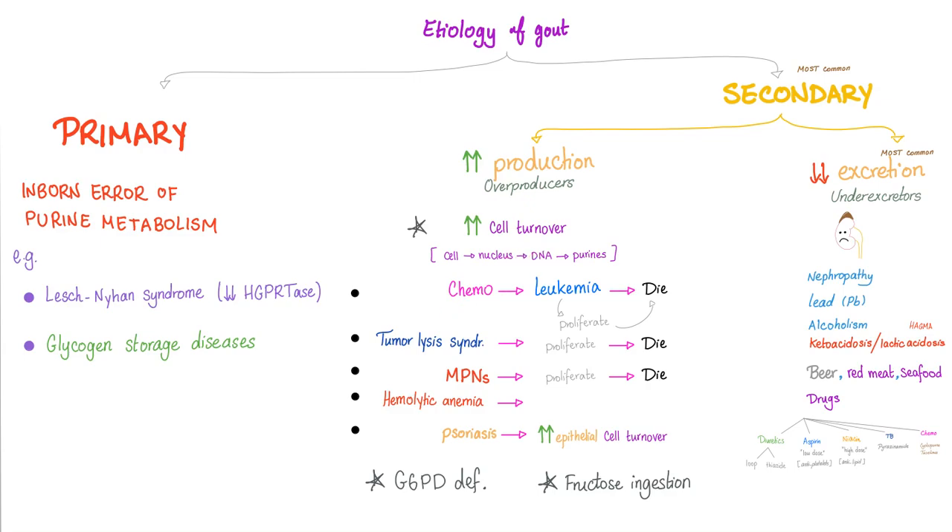Examples of increased cell turnover: cancer, chemotherapy used in cancer — cell proliferation leads to uric acid, and cell death releases nuclei with DNA and purines, all leading to uric acid. Tumor lysis syndrome: lysis of cells releases nuclei with DNA and purines, leading to uric acid. Myeloproliferative neoplasms — note the word 'proliferative' — cause proliferation of cells with nuclei, DNA, purines, and uric acid. Also hemolytic anemia, psoriasis, G6PD deficiency, and fructose ingestion.